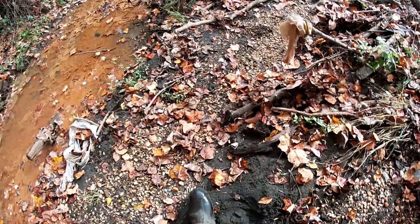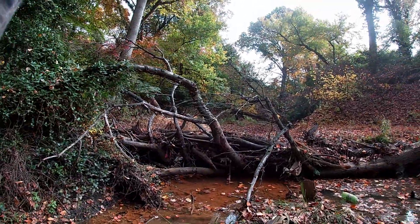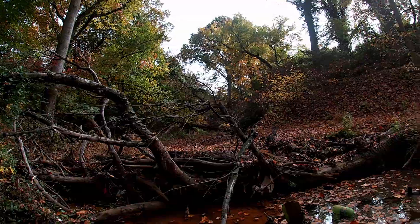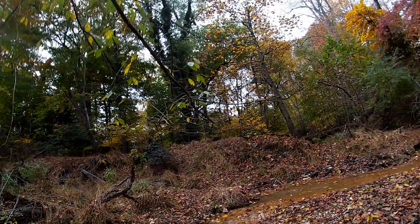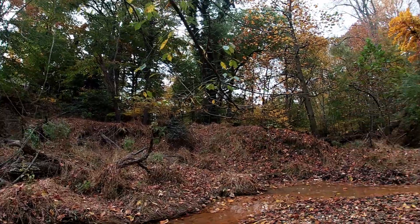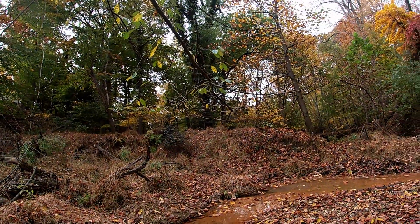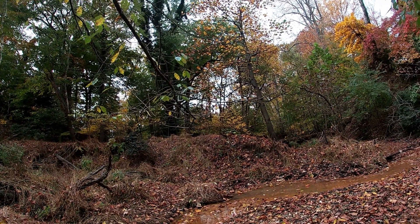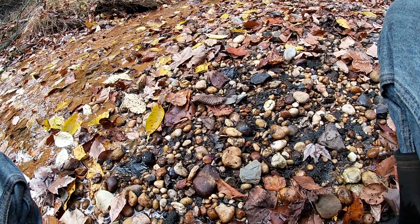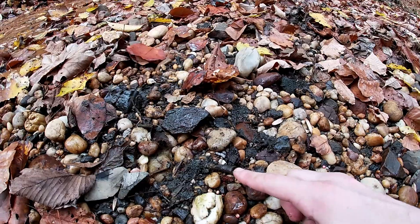I'm going to move on to a different section of the stream and see if there's any more gravel bar exposed. I just made it up to a new bank — there's a lot of leaf cover over here. All the leaves are starting to fall, but I'll clear some of them off and see how this gravel bank looks. While I was clearing the leaves off the bank, I found another one of those sponges right here.